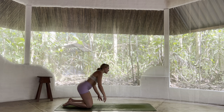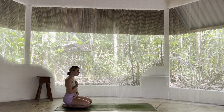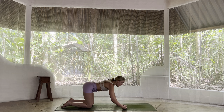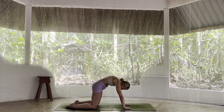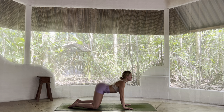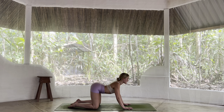An invitation now to welcome in ujjayi breath if that's something you'd like to work with, breathing in and out through the nose. Finding a gentle restriction, an oceanic sound at the back of the throat. Just practicing that breath for a few moments. We're then going to pad the hands forward, coming into a tabletop position. Shoulders in line with wrists, hips over knees. Moving through just a few rounds of cat-cow to mobilize that spine. Inhale to come forward, exhale to round the back body. Final time, we look forward, we lengthen, we open through the heart space. And exhale to dome.